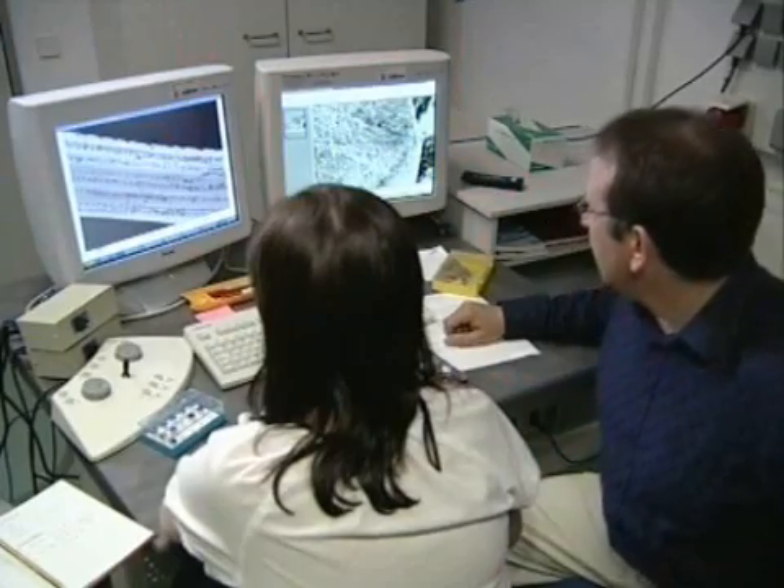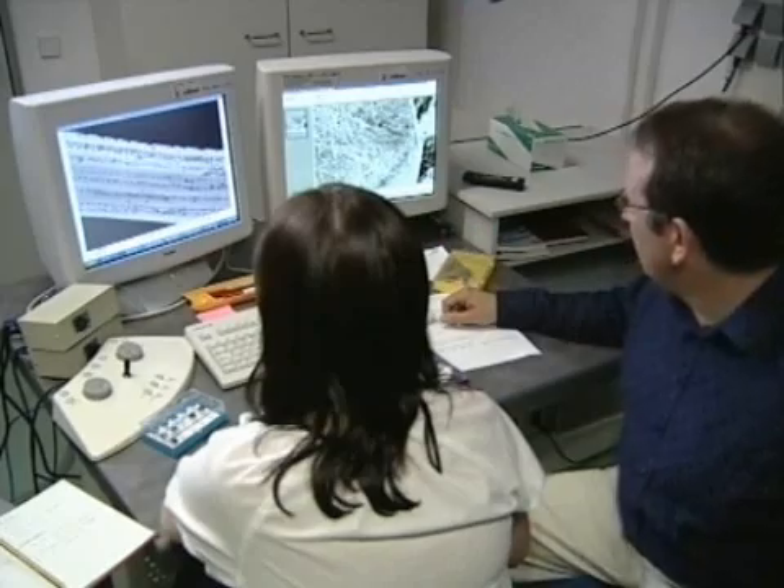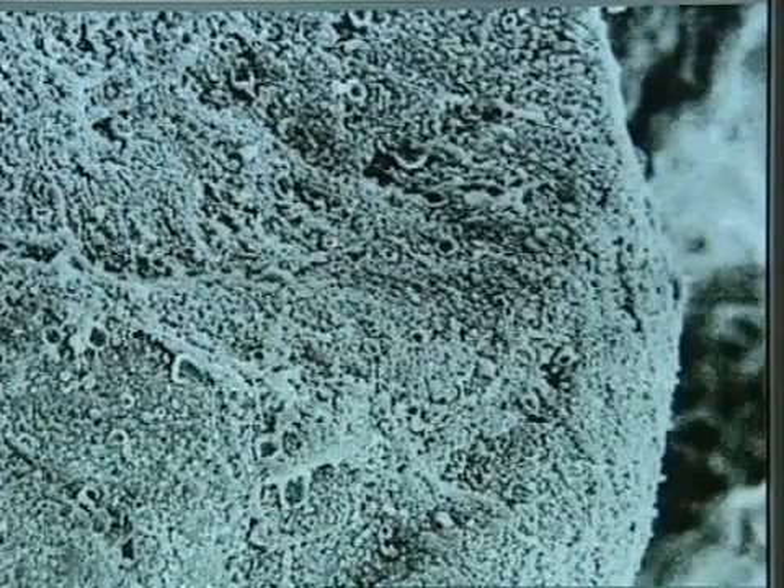Until that day comes, the Max Planck scientists intend to go on with their research. They want to study their laboratory coal in detail. This is the structure of a pinecone before and after carbonization. But not all coal is alike.